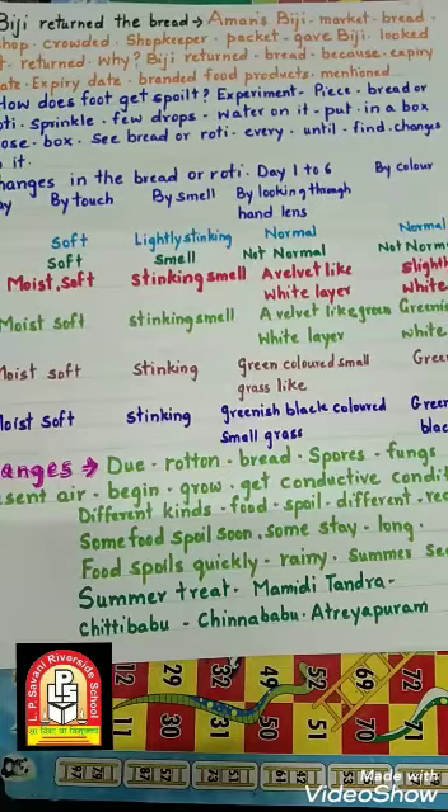यह सब food packet पे लिखा होता है। Whenever you are going to market to buy a food item, अब जब भी food item buy करने के लिए जाते हैं तो पहले हमको यह सब check करना बहुत ही ज़रूरी है। Always check: manufacturing date, best before (in months), and expiry date. साथ ही उसका content कितने ग्राम या किलो का है और price tag — वो कितने रुपए का है — यह भी check करना चाहिए।